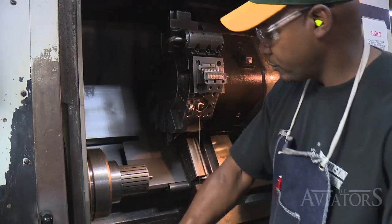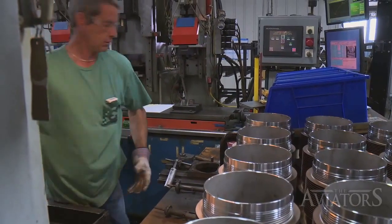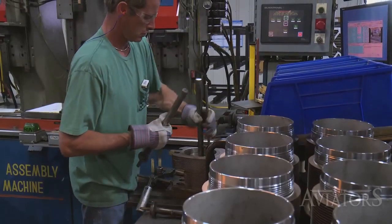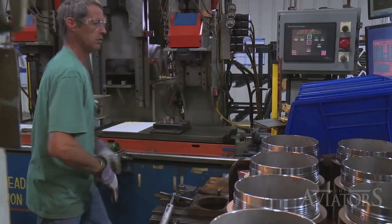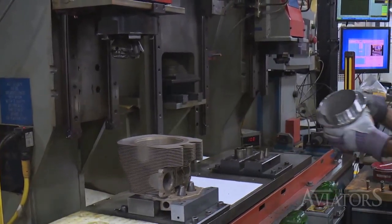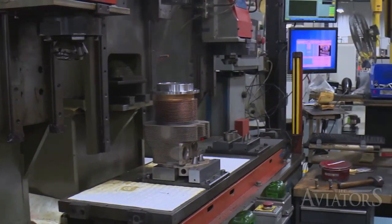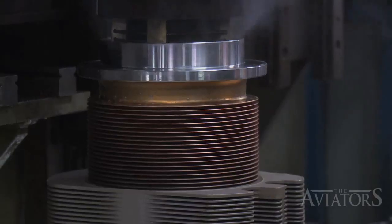Once the barrel and the head are finished, they come together on the assembly line. The team member pulls the cylinder head out of the oven and installs the valve seats — intake and exhaust. He also installs the guides on a machine. The machine automatically presses in the guides and comes down and presses in the seats. It then shuttles over to a second operation where the team member hand starts the barrel and the machine comes down to torque the barrel into the head, mating them for life.